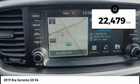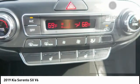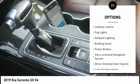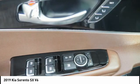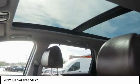This vehicle has less than 25,000 miles. Here are some of this vehicle's great options: power windows with safety reverse, roof rails, traction control, stability control, fog lights, ambient lighting, braking assist, power brakes, voice activated navigation system, driver attention alert system.